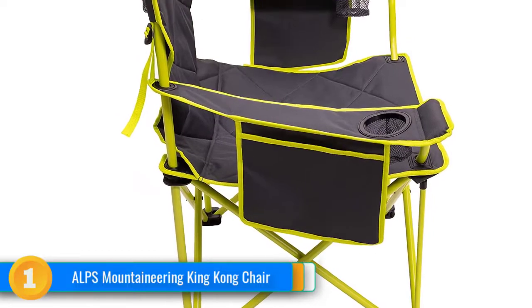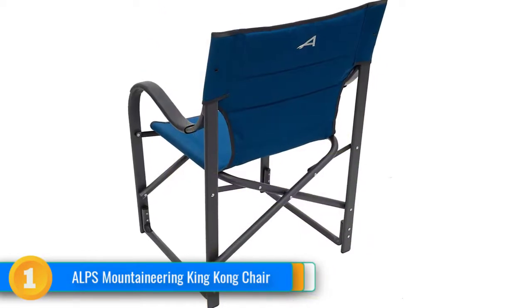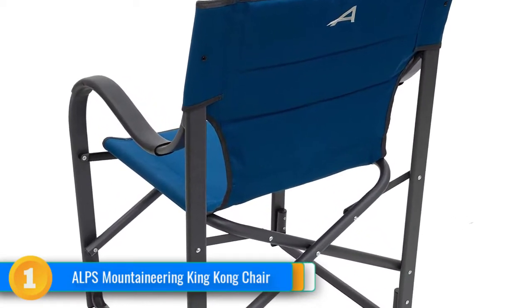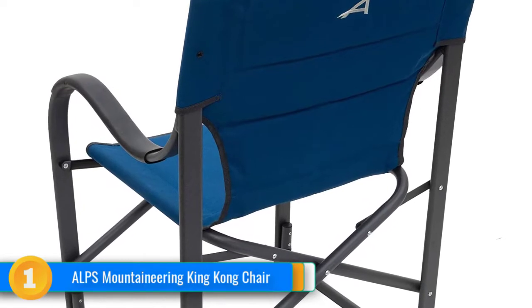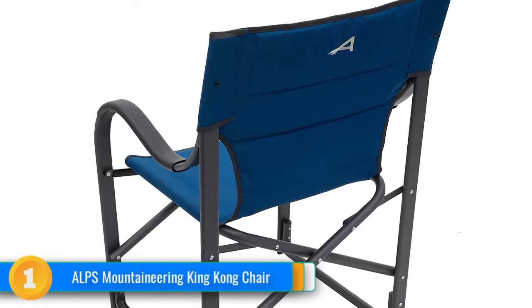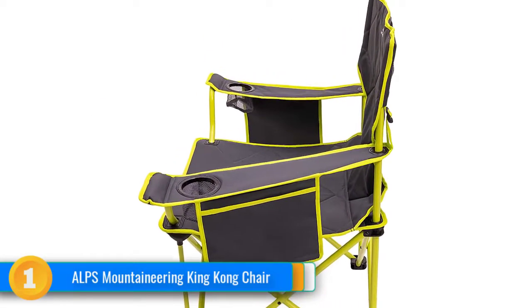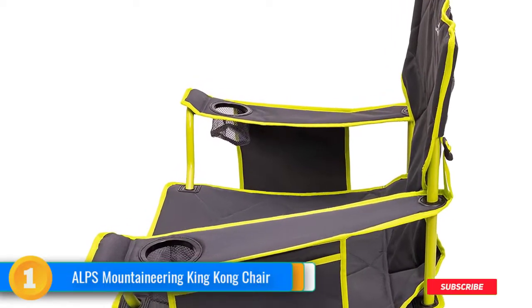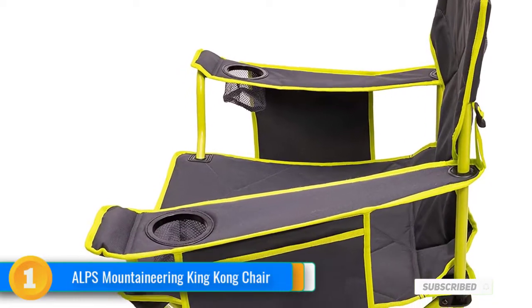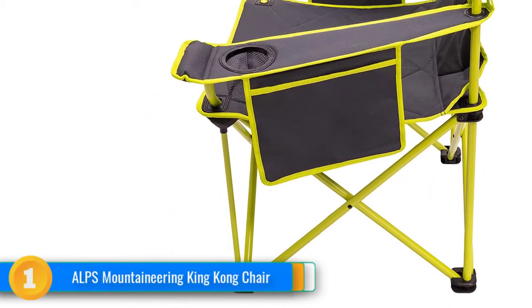Once you've settled into the King Kong Camping Chair, you'll notice there's a pocket dangling from each arm to hold your book, magazines, smartphone, tablet, sunscreen, shades or whatever else. There are also cup holders on each arm, and the chair seat and back are way more comfortable than you have a right to expect from a camping chair. When it comes time to break camp, you'll discover just how easily it folds up and packs away into its carrying sack. If you're a big guy looking for a tough but comfortable camping chair, you won't find better than this.